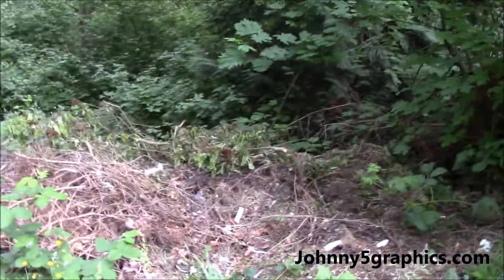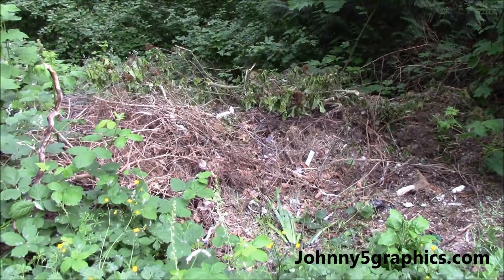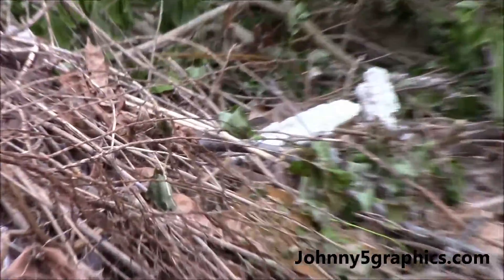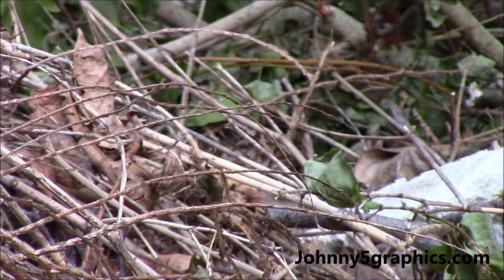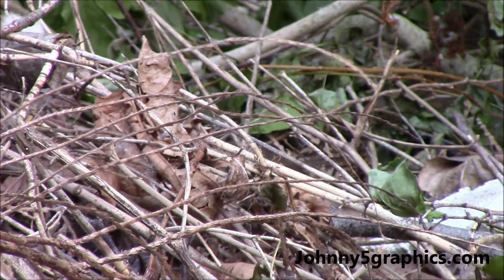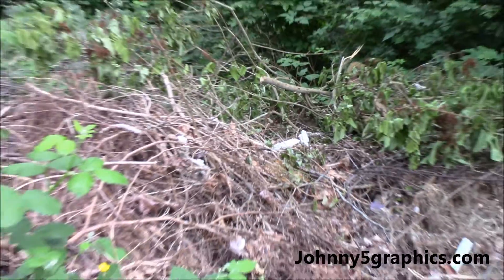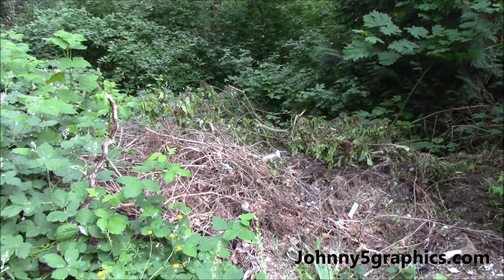And there's a bird right here — let me see if I can get it. There are lots of birds around here, and hummingbirds as well.